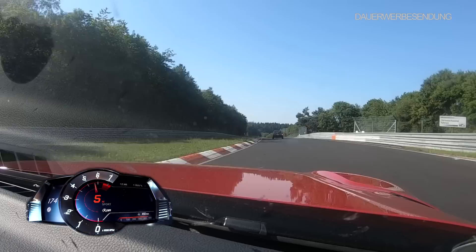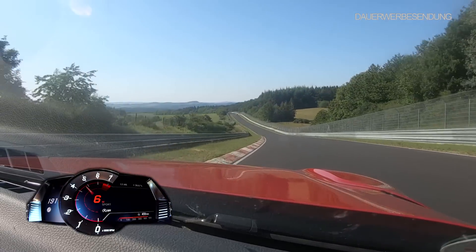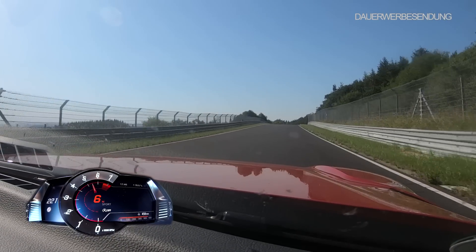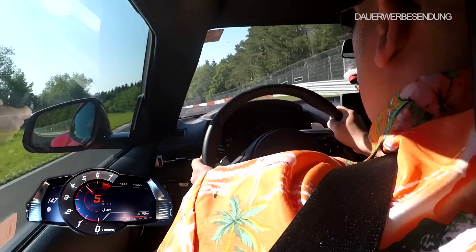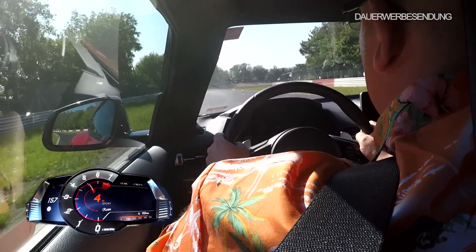Ja, da wird ein bisschen aufpassen. Sieht der uns? Der sieht uns. Dankeschön. Das ist eine schöne, schnelle Ecke jetzt hier. Da ist es wichtig, das Momentum zu halten. Einfahrt ins Schwedenkreuz – früh rein und auf dem Gas bleiben. Das Momentum halten, das Auto nicht aus der Balance bringen.